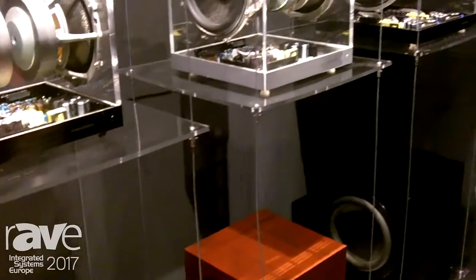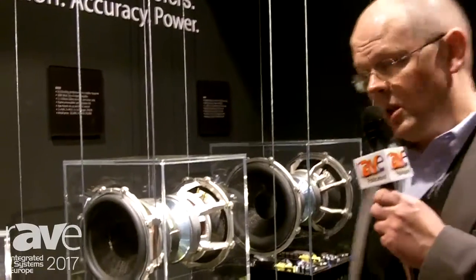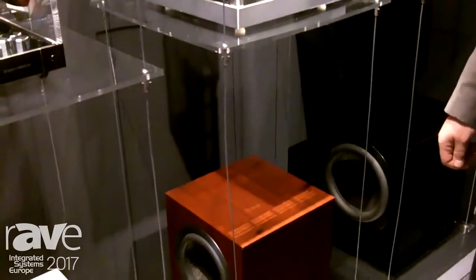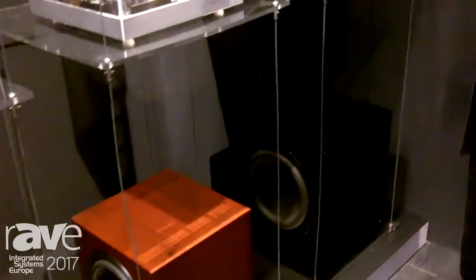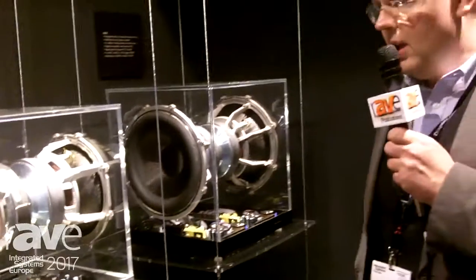This is a three-strong range of products. We have a single model here, which is the DB3D, with dual 8-inch drive units and 1,000 watts of power. Stepping up, we have the DB2D with two 10-inch drive units and 1,000 watts of power. And then our flagship model right here is the DB1D. This is also the product in demonstration inside the Diamond Cinema. This is a dual 12-inch design with 2,000 watts of power.